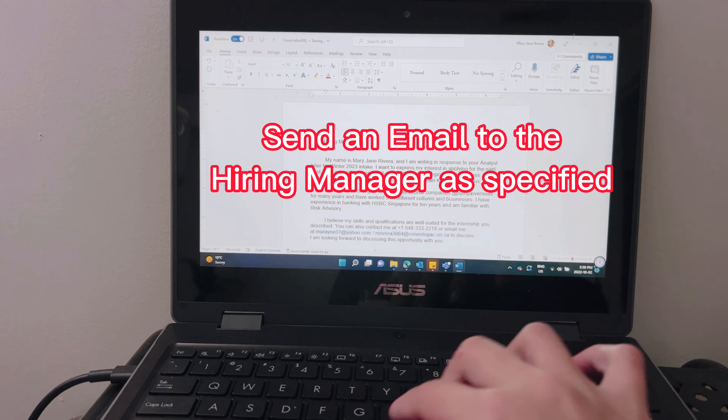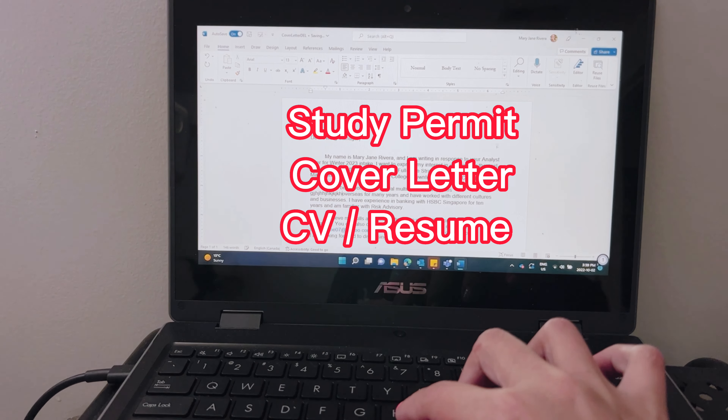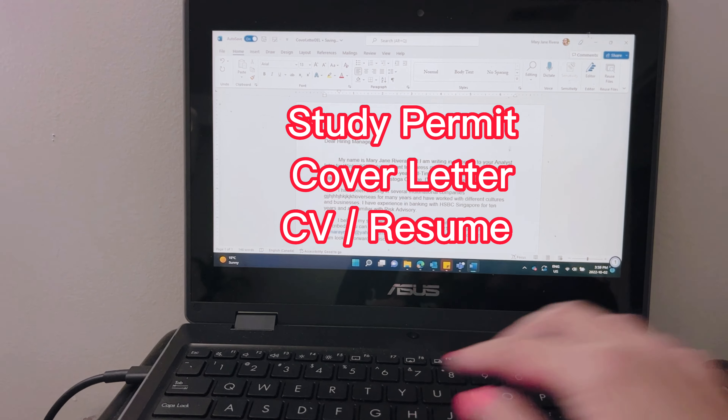Afterwards, you can already send an email including your study permit, cover letter, and curriculum vitae or resume.